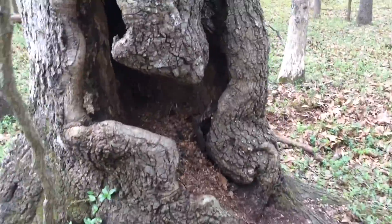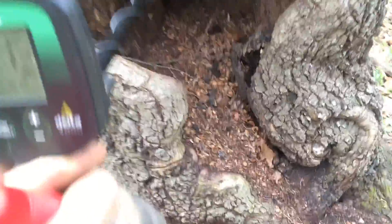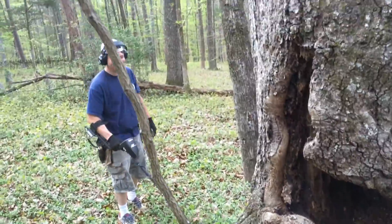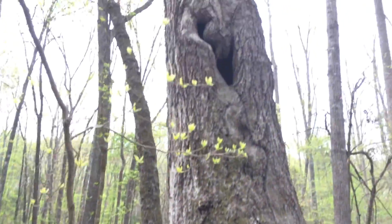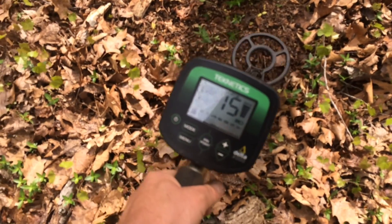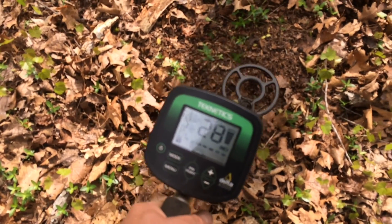There is a treasure inside — somebody hears it inside. We'll run the detector inside the tree. No hits. She thinks I'm crazy. I turn on the sound so you can hear. It's iron, definitely iron.